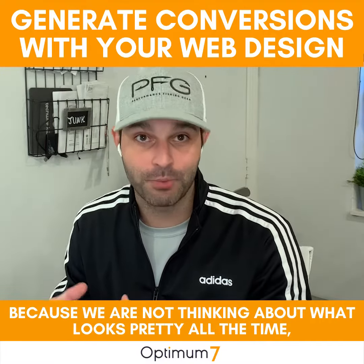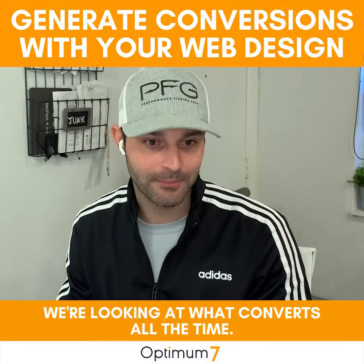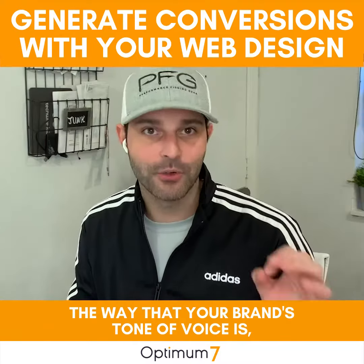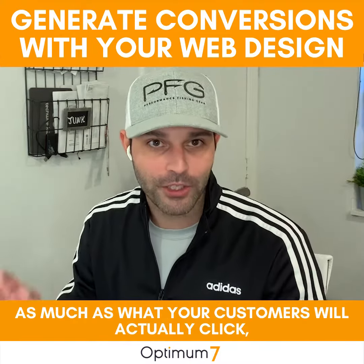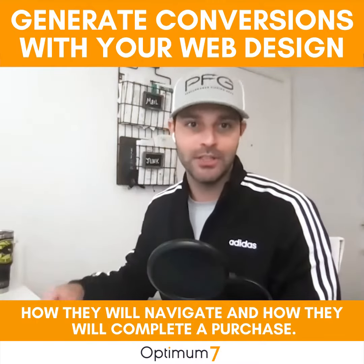We are not thinking about what looks pretty all the time — we're looking at what converts all the time. We're not thinking so much about your brand's tone of voice as much as what your customers will actually click, how they will navigate, and how they will complete a purchase.